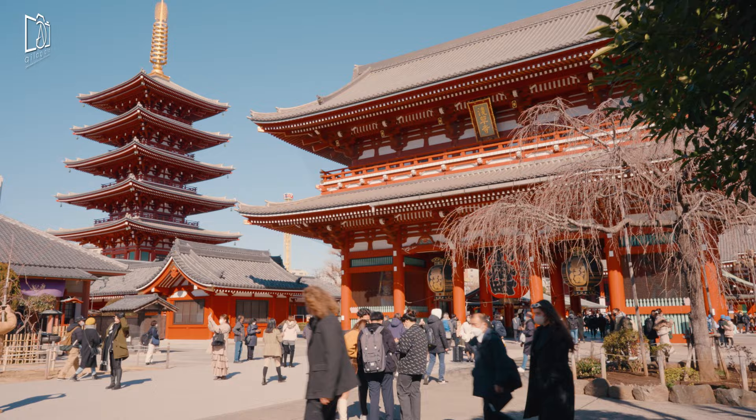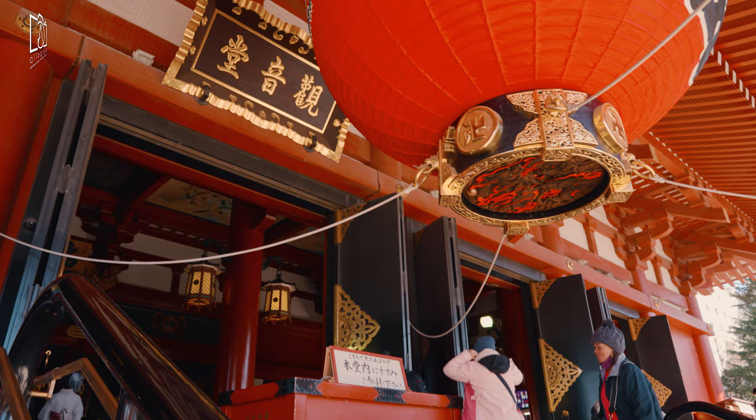Asakusa Shrine is located in a public area and is always open. There is no entrance fee to visit.